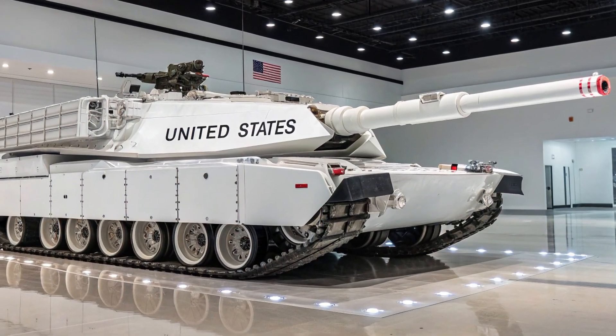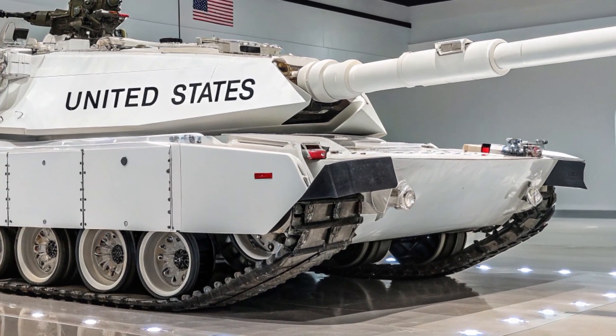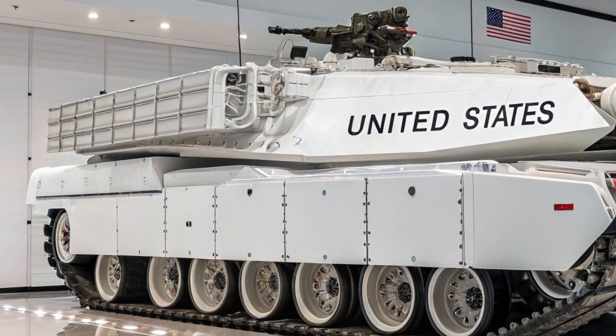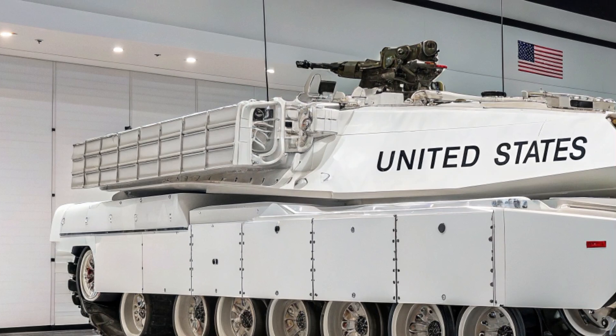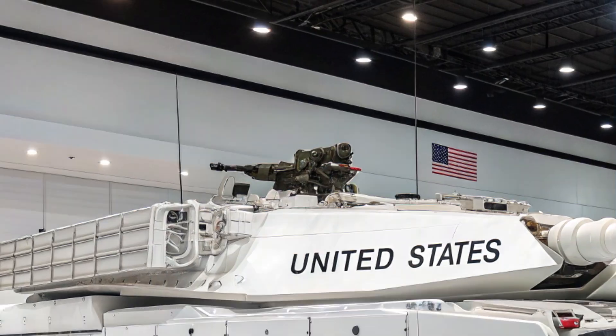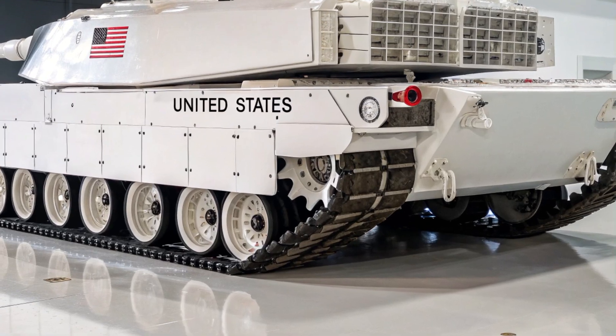The M1E31 Abrams represents the future of American armored warfare, a cutting-edge evolution of the legendary M1 Abrams series that has dominated battlefields for decades. Born from the need to maintain superiority in modern conflicts, the M1E31 integrates state-of-the-art technologies, blending firepower, survivability, and digital warfare into one platform.